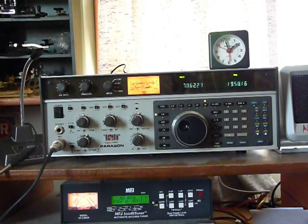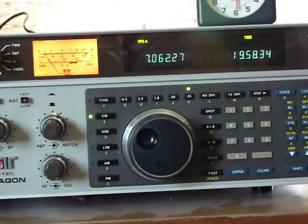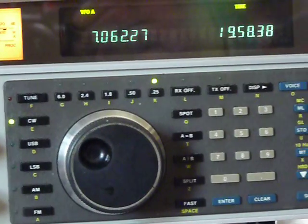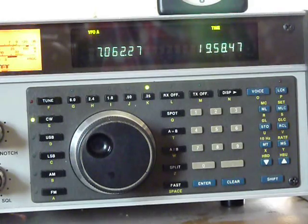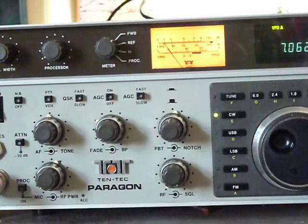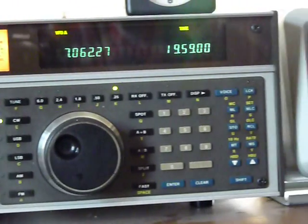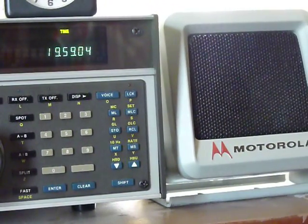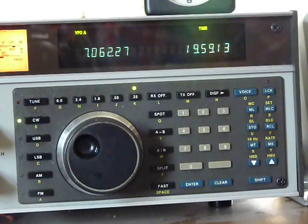Pretty nice big radio. I think this is the only one right now showing on YouTube. I'll give you a closer look at it. If you see one of these around, they're worth picking up if you can get the right price.